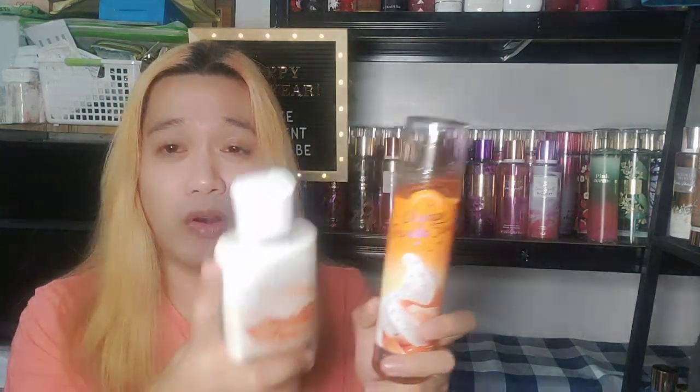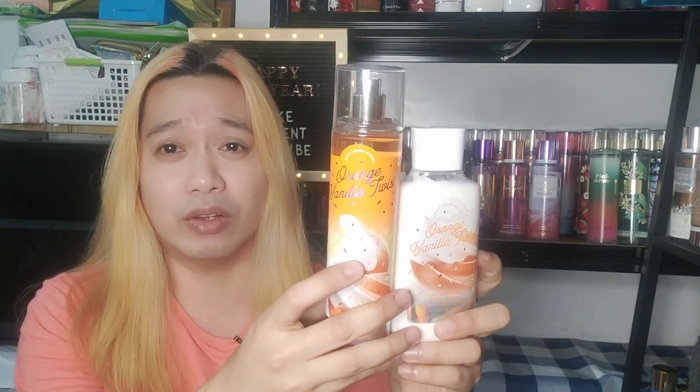As it all dries down, there is a certain creaminess to the scent and it becomes very vanilla — just a little hint of orange remains. For gourmand lovers, definitely you should have this in your stash. I can't stop smelling it because I am a vanilla gourmand lover. With the lotion it's very orange-forward straight off the bottle, but the mist dries down to a warm vanilla, so here in the Philippines you could still wear it.